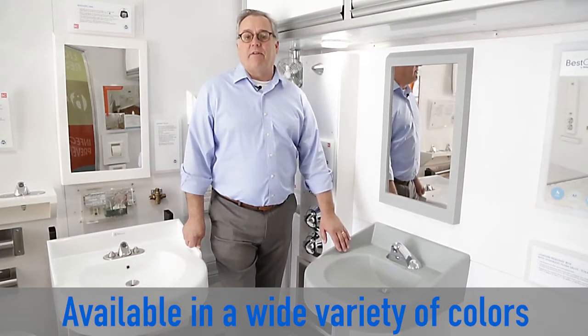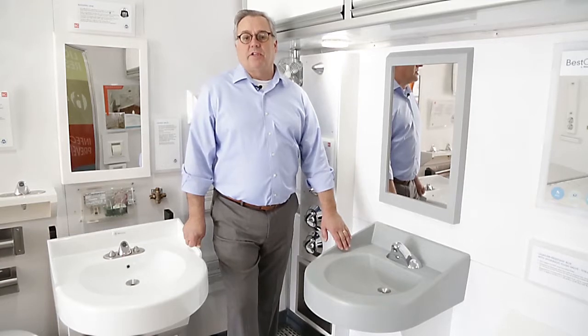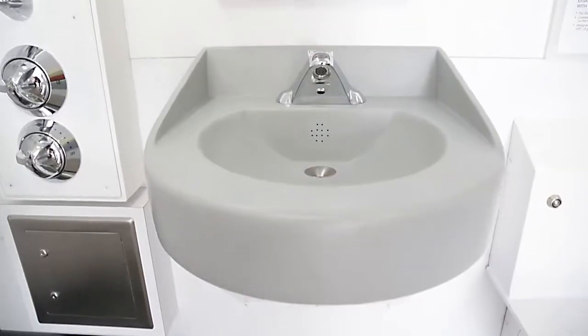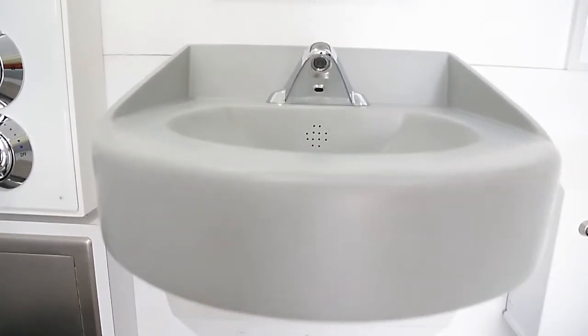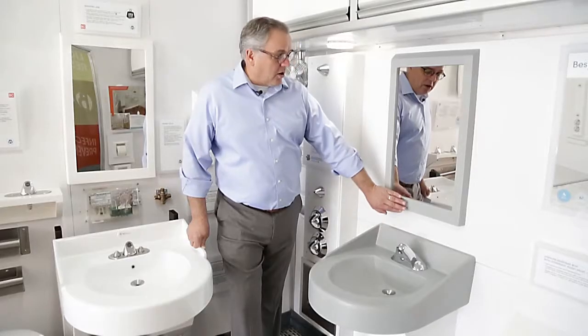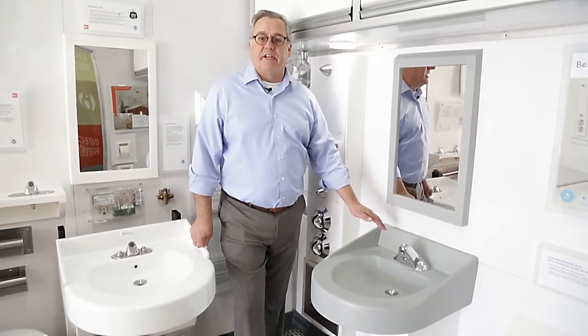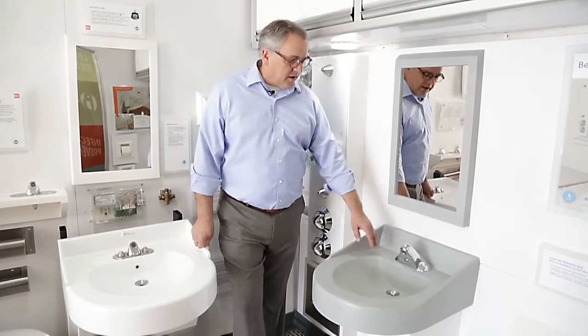Like this one — we have about 10 different colors in our Corterra solid surface that we can make the sinks in. We can also make the frame of the mirror match the sinks to give it an even better appearance.